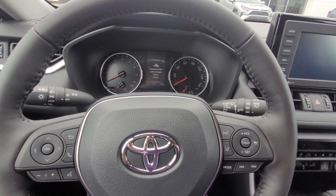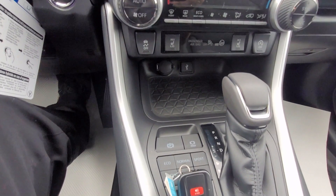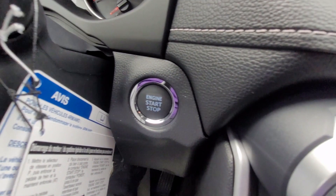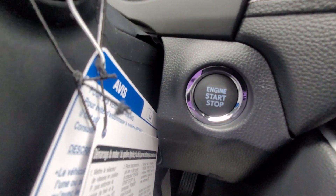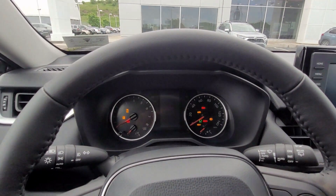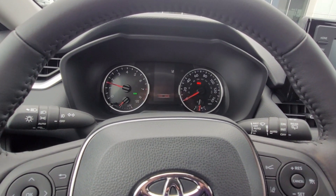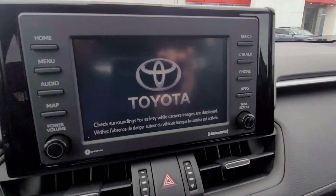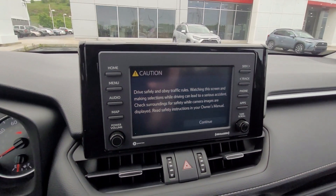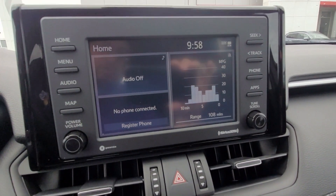Now that we're inside the vehicle, I'll go over some of the technology and safety features. The first thing we need to do is have the key fob anywhere in the vehicle, then hit the engine start/stop button to get the vehicle started. The vehicle powers up — you see the RAV4 on the dashboard and the Toyota logo pop up on the touchscreen.